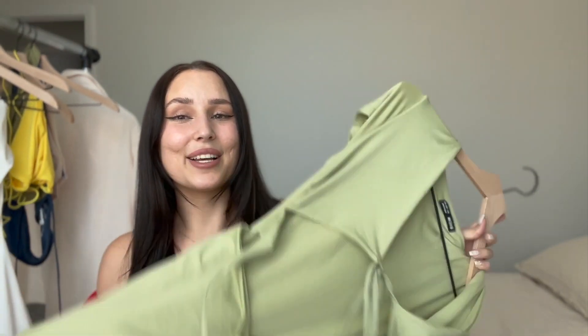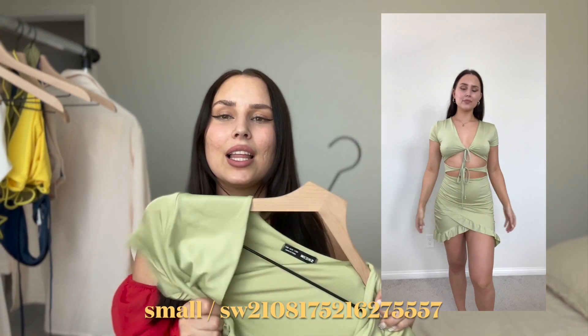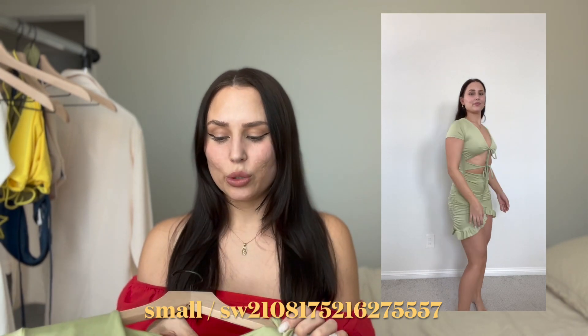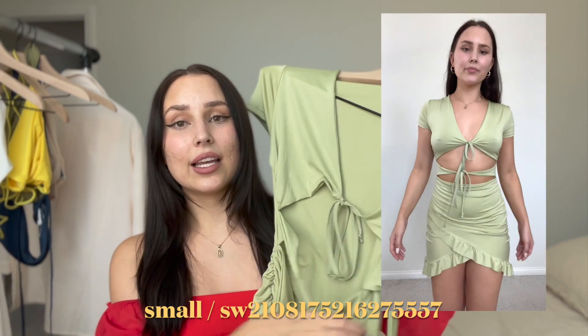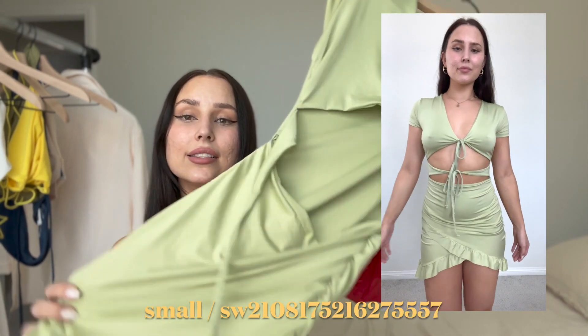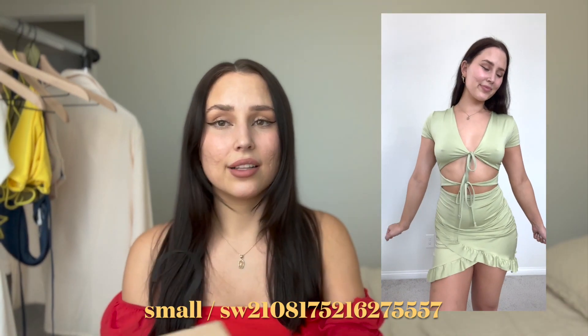I'm just going to get all the dresses out of the way because they're so cute and perfect for spring. Next up is this green dress. The material is so nice on this one — similar to the white one, it's like a heavy, luxurious material and super soft. I got it in a size small. I love how it has this tight detailing and ruching detail, which is very in right now and really makes your curves look bomb.